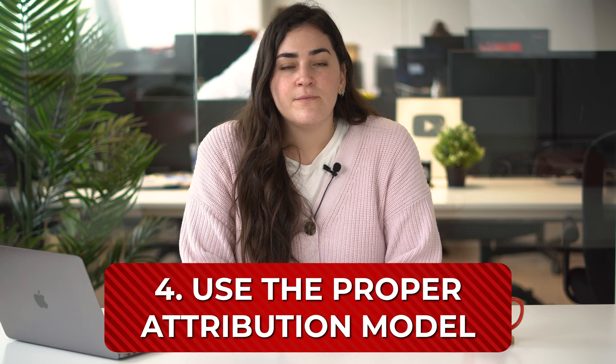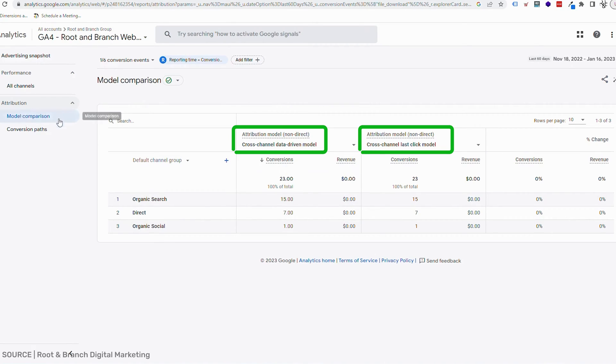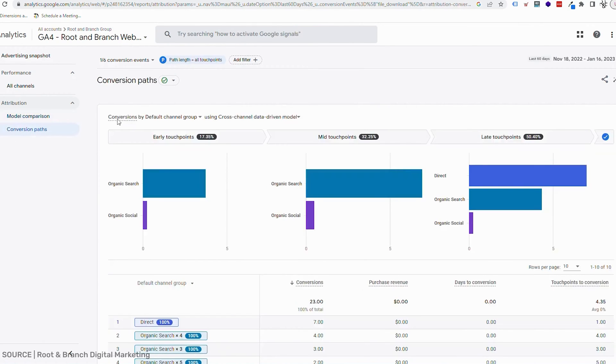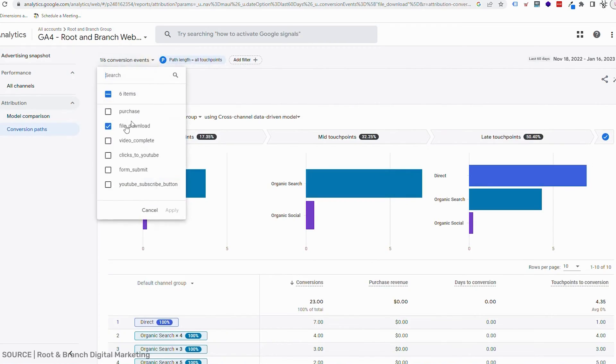Use the proper attribution model. Attribution is very easy to overlook, but it is very important to have as much information as you can about the most effective channels of conversions. By default, Google Analytics uses the last interaction attribution model. Try changing it to first interaction to better understand how each channel contributes to your conversion results. There are a variety of attribution models available — just make sure whichever you choose fits with your overall strategy.